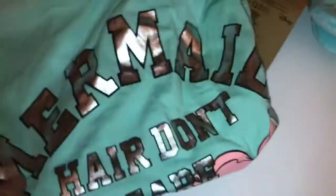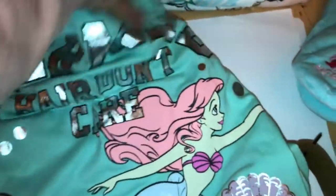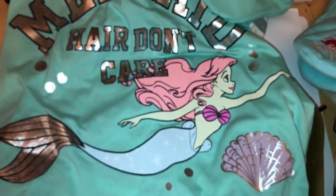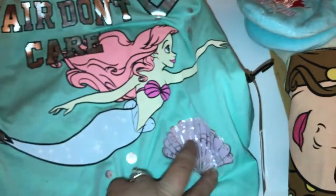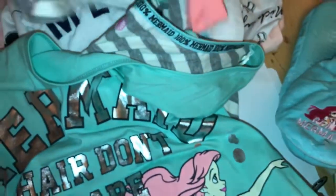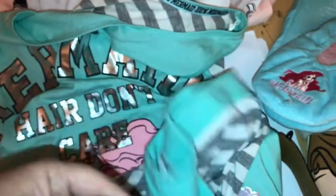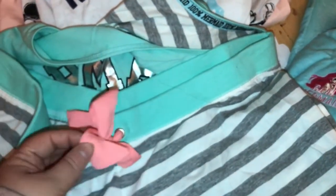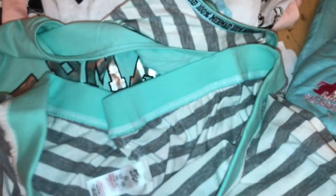The next Ariel thing I got was these pyjamas — the ones that come with the shorts, the £8 ones. It says 'mermaid hair don't care' and it's just got Ariel swimming with a little seashell on there, in a sort of metallic silver. The shorts that come with it are grey and white stripes with the mint green top and a little orangey-pink tassel. So yeah, those are £8.00.